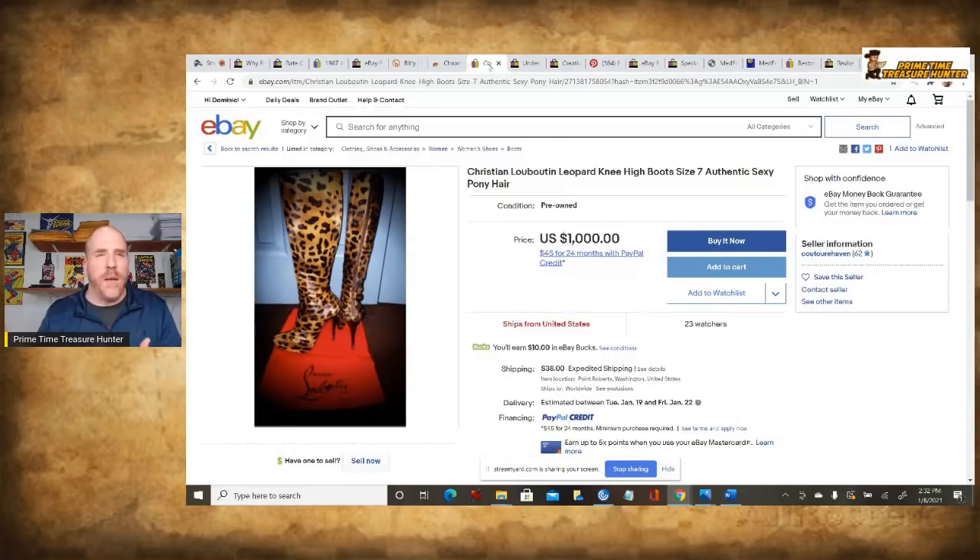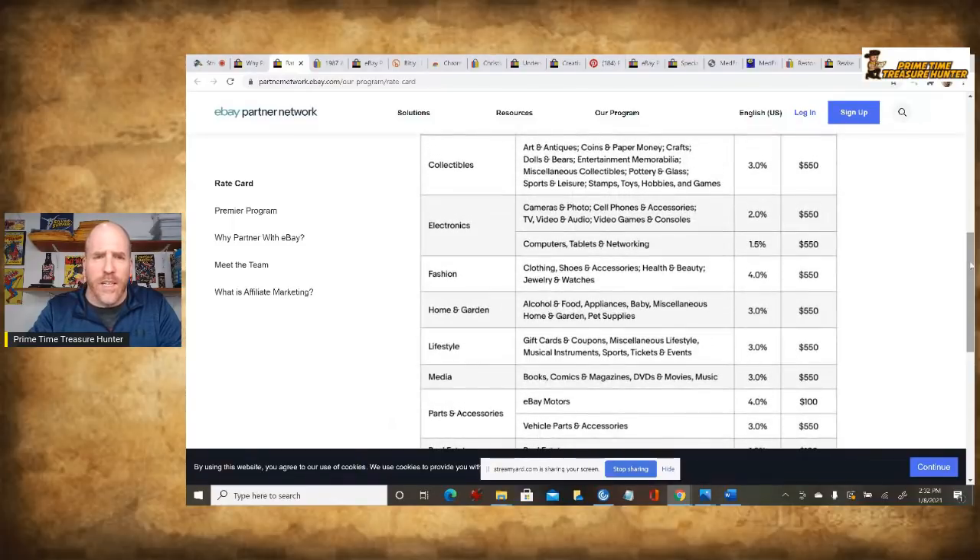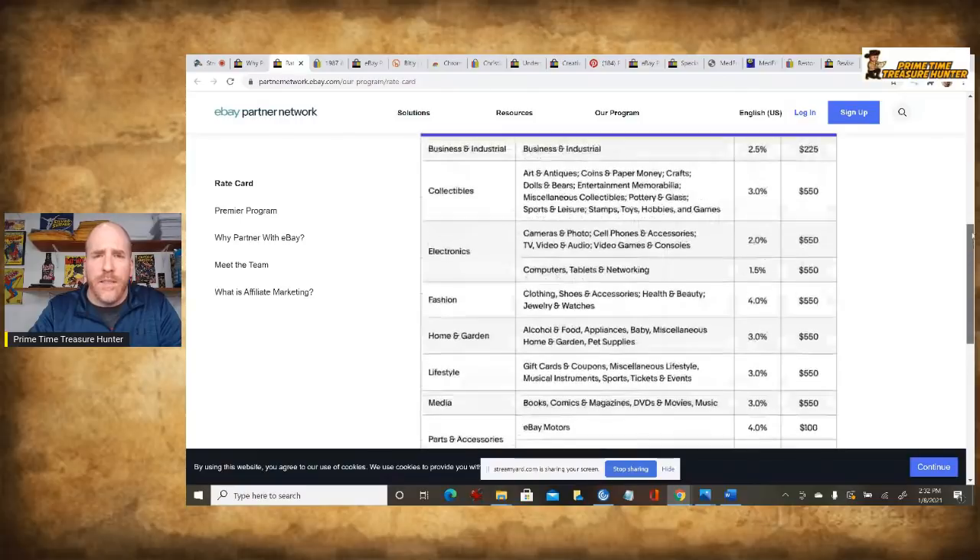As with any program, you have to read the fine print. There are always exceptions — things where you won't get a commission. For example, if you link to eBay's shipping store, like their boxes and bubble mailers, you won't get a commission. You also won't get a commission on gift cards. But for most categories and most items, you should be able to make a link and get some commission. Some categories are lower — electronics, computers, tablets, and networking is only 1.5%. Collectibles is 3%, which isn't bad. It's going to be a volume-based thing when you're promoting someone else's items.